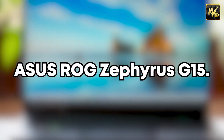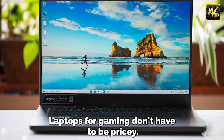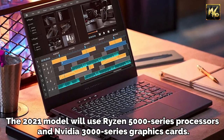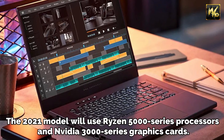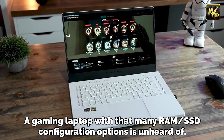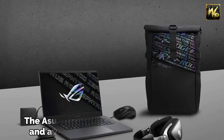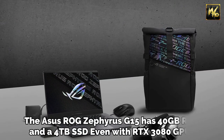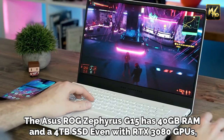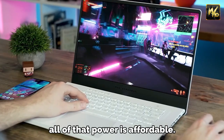Number 9: Asus ROG Zephyrus G15. Gaming laptops don't have to be pricey. The 2021 model uses Ryzen 5000 series processors and Nvidia 3000 series graphics cards. A gaming laptop with that many RAM and SSD configuration options is unheard of. The Asus ROG Zephyrus G15 has 40GB RAM and a 4TB SSD, and even with RTX 3080 GPUs, all of that power is affordable.